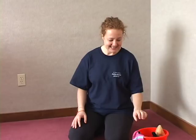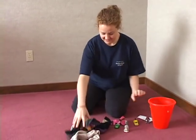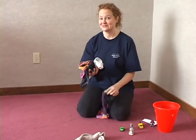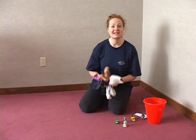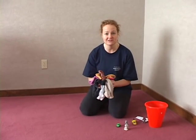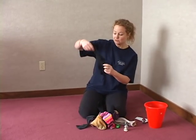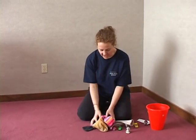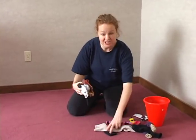Now, if your household is like my household, everybody has lots of odd socks. These are only a few of the odd socks I have in my house. Think of the amazing games you could have in the room with your children just with odd socks. If your children like to shake things in front of their eyes or throw things up in the air, you have new things to shake and throw up in the air that they might really love and enjoy.